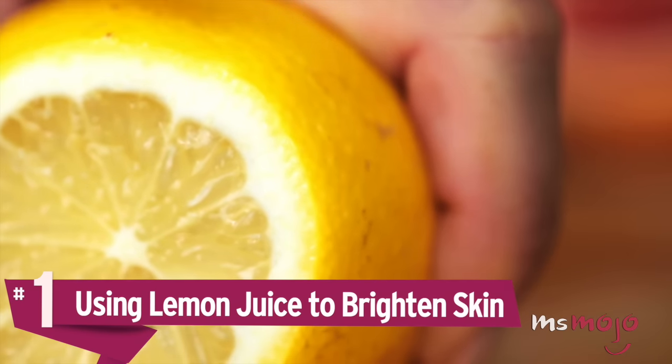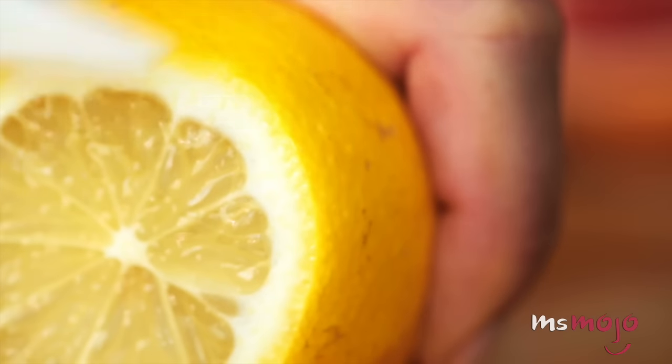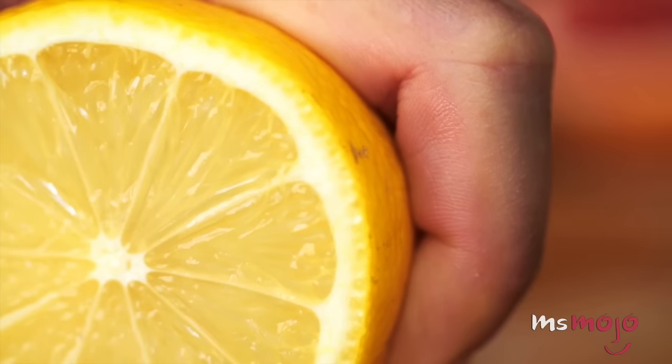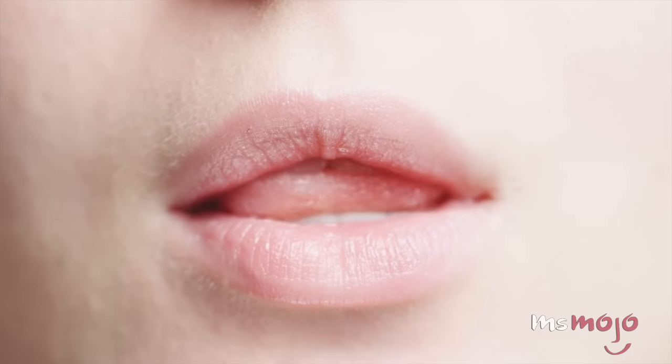Number 1: Using Lemon Juice to Brighten Skin. Lemon juice is an ingredient in many DIY beauty recipes claiming to fade scars, lighten skin, and give you a healthy glow. Like baking soda, however, lemon juice is highly acidic and is therefore way too harsh to put on your face.